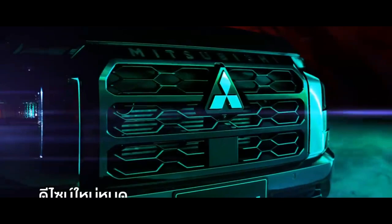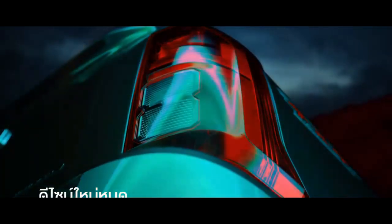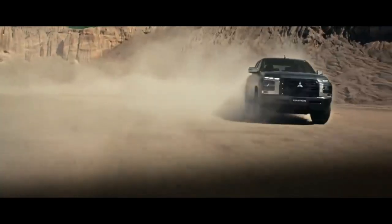The latest generation of the Mitsubishi Triton has been officially launched in Thailand. Not only have the exterior and interior changed, but the vehicle is also equipped with a new engine.